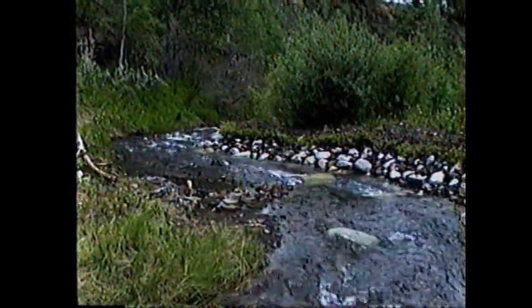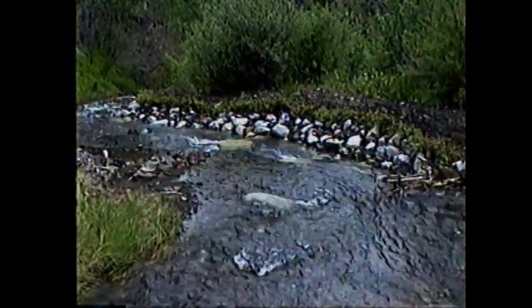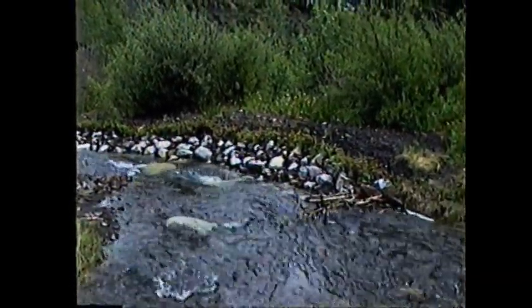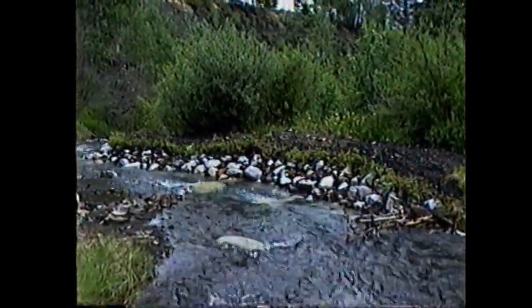We've also added some heavy boulders right off the face in a deflecting position and planted willow fascines. That was a little over a week ago and they seem to be taking quite nicely.